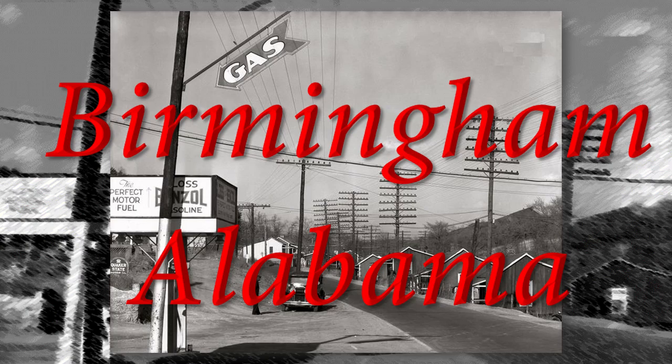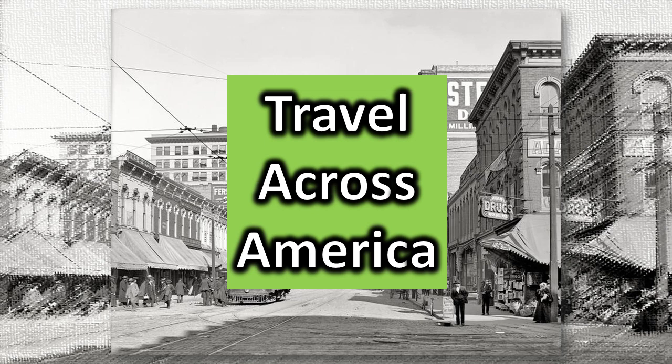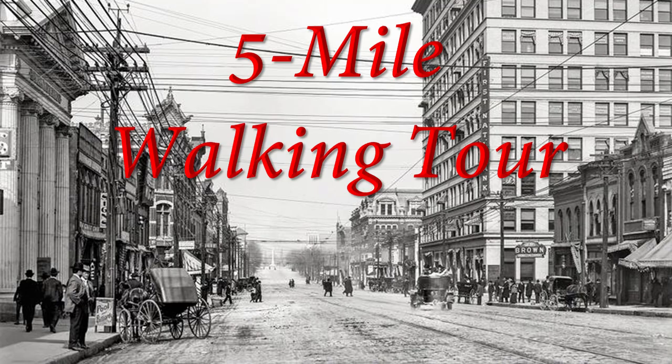Birmingham, Alabama. Through the decades, through the centuries — travel across America with me on a five-mile walking tour of downtown Birmingham.